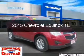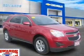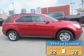This is a new 2015 Chevrolet Equinox. It's powered by front-wheel drive, a 2.4-liter, four-cylinder engine, and a six-speed automatic transmission. Great fuel efficiency saves you money by requiring fewer trips to the gas station.